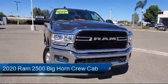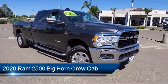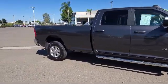It comes equipped with air conditioning with ATC dual zone control, park view rear backup camera, HD radio, Sirius XM satellite radio, and Apple CarPlay.